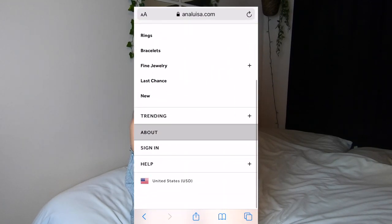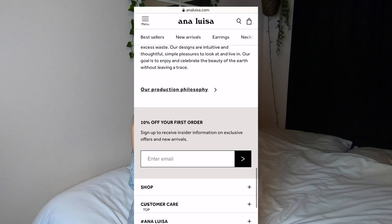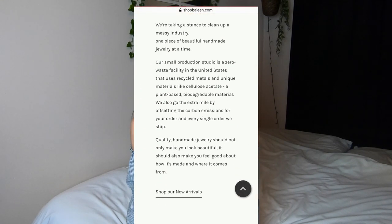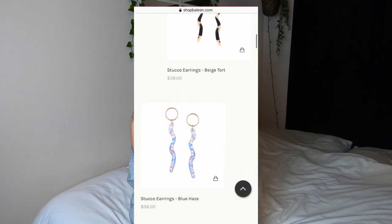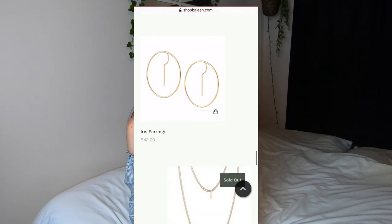Another good option is Ana Luisa. They also use recycled materials and make their jewelry in small batches, which is a good sign. Baleen is another company that really interests me. The jewelry is not quite my style — I like to keep things super basic, simple, and minimalist, and Baleen is a little more eclectic, in a good way. But they have a U.S.-based zero waste facility, and they go the extra mile by paying to offset carbon emissions for shipments, which I think is amazing.